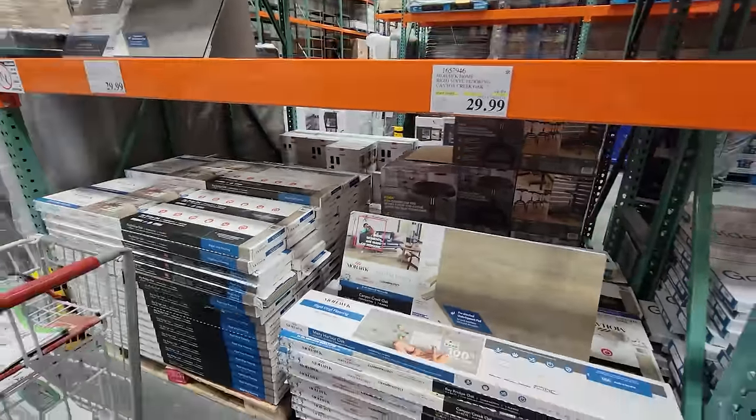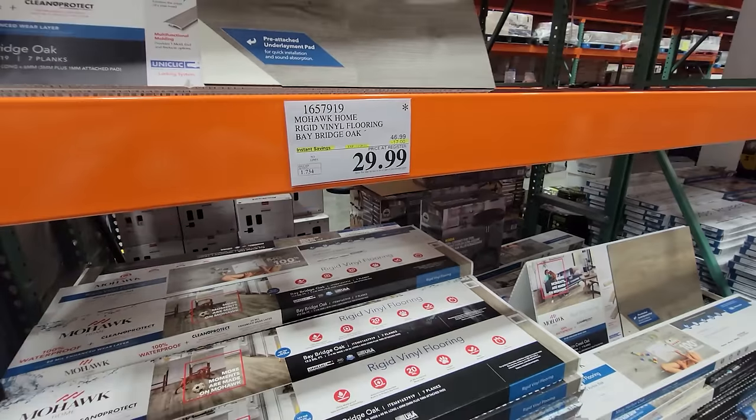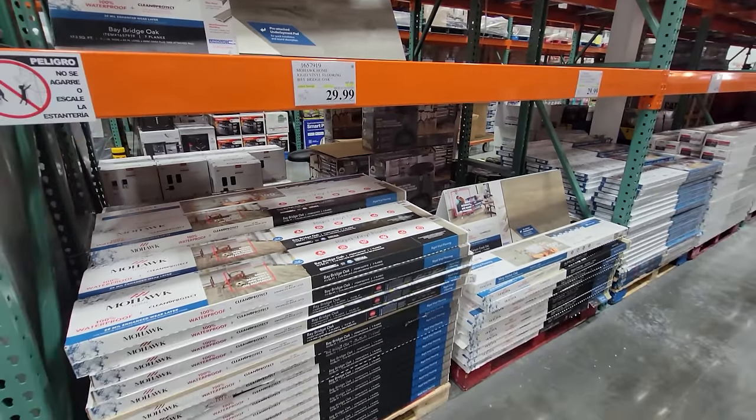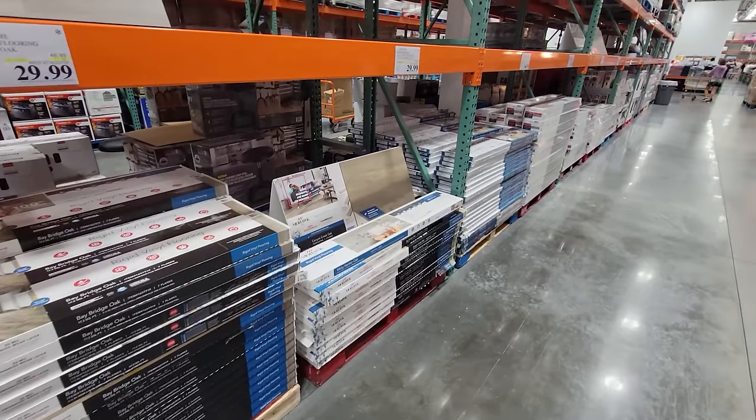So this will keep you busy through Black Friday shopping season. I'm planning on picking up some type of flooring in the next week or so to redo a bedroom. Not sure what we're going to get yet.